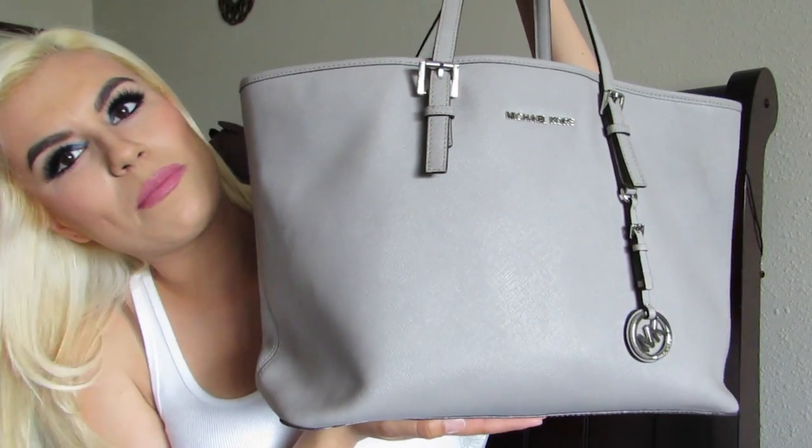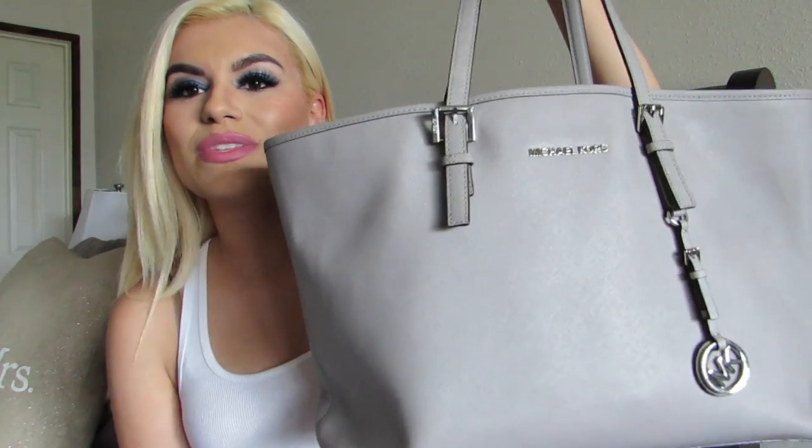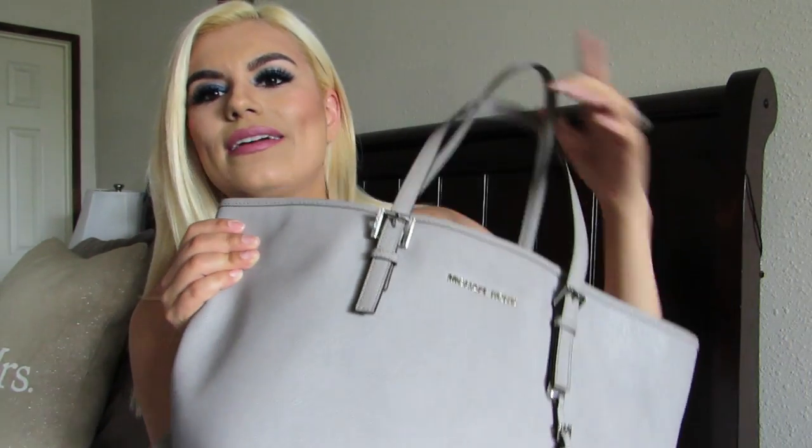So this video is going to be — drum roll — it's going to be what is in my baby bag, diaper bag slash baby bag, whatever you want to call it. So this is my diaper bag, baby bag.